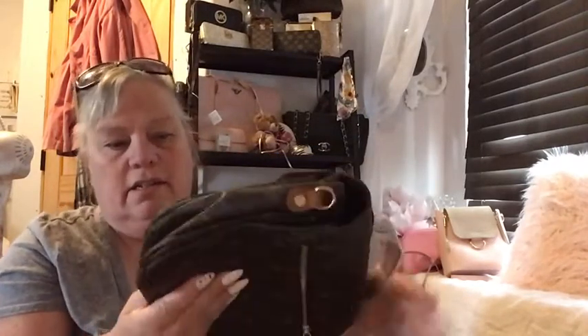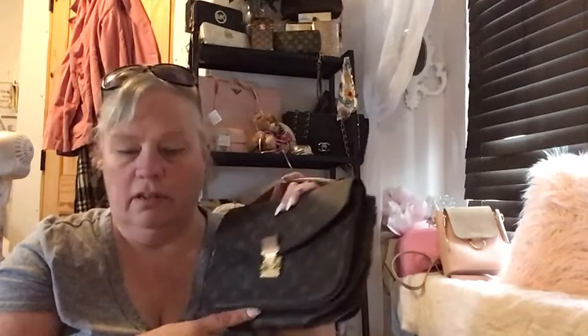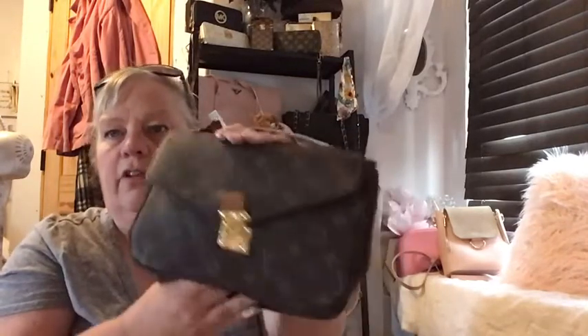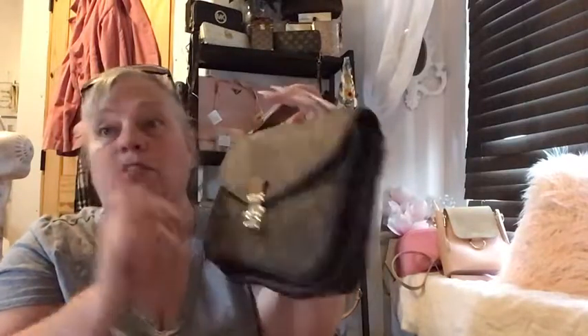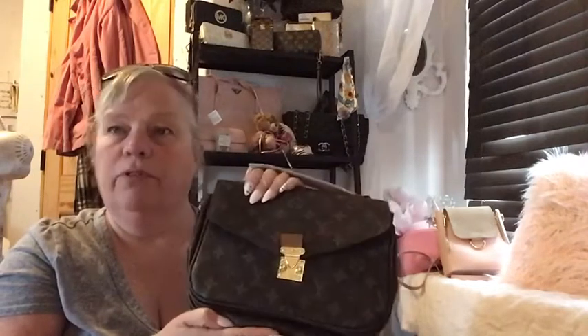I can see that velour getting dirty real quick, but it's cute. Anyway guys, that's my little haul, I hope you enjoyed it. I think I ordered these bags back in February before all the nasty stuff started, so it took forever to get here. I'm still waiting on one, but anyway, that's it — thanks for watching and I'll see you in the next video!